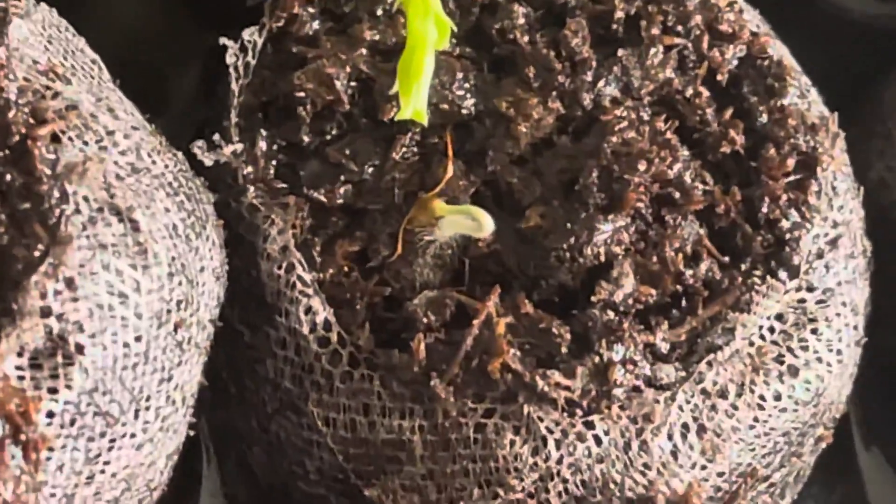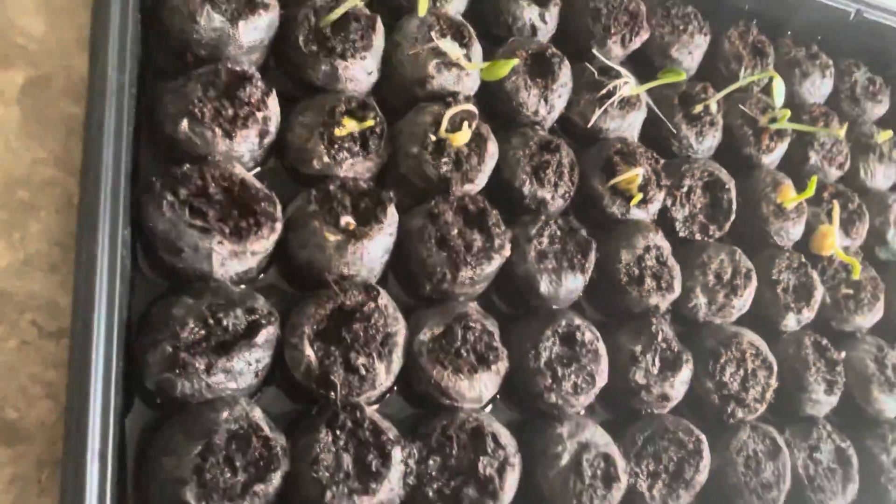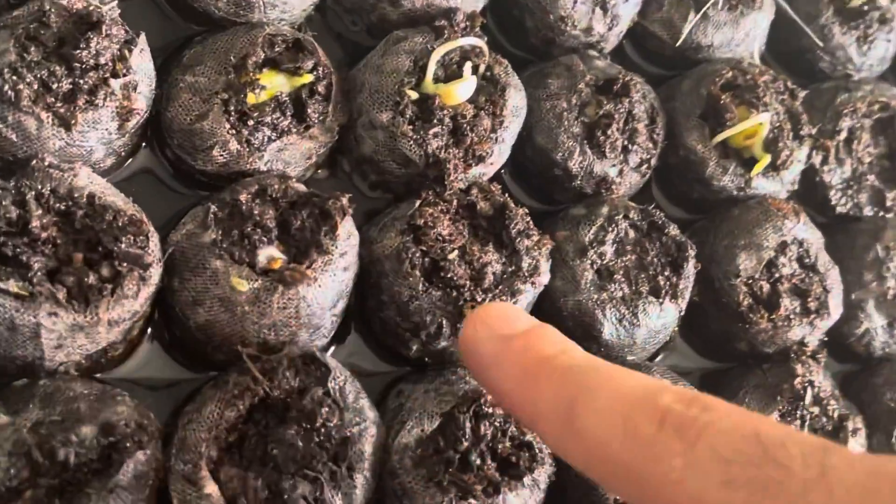So far we have cucumber, peas, and tomatoes — most of them are coming out as well.